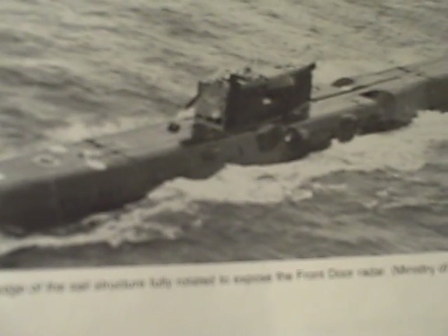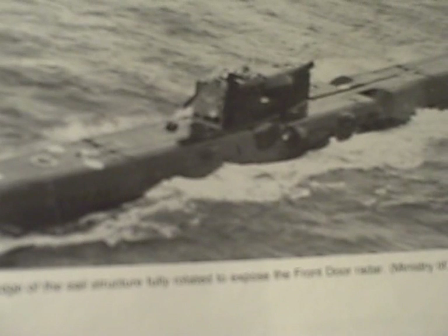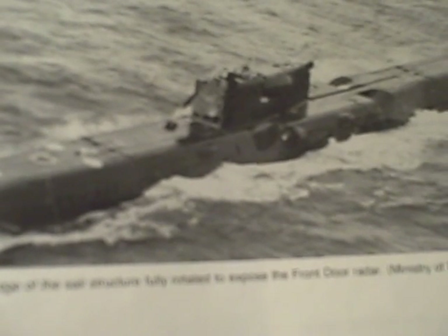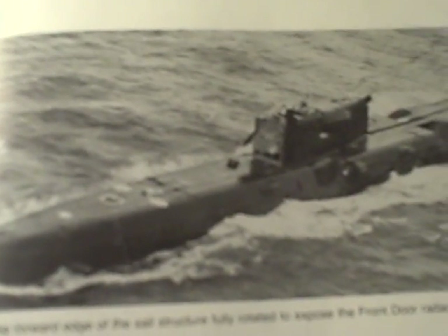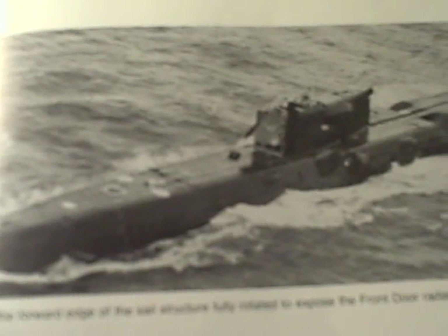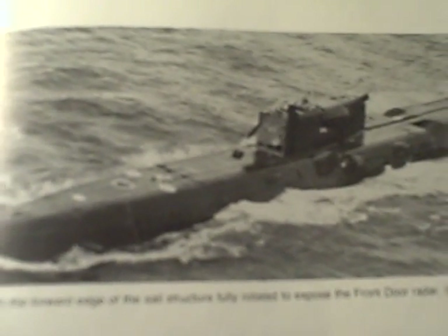Propulsion: steam turbines, 30,000 shaft horsepower, two shafts, four-bladed propellers. Reactors: two pressurized water. Speed: 20 knots surface, 23 knots submerged.